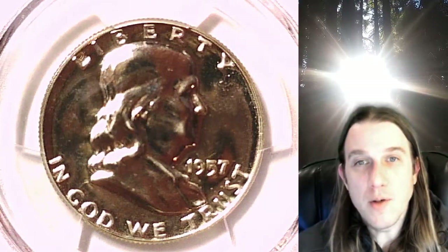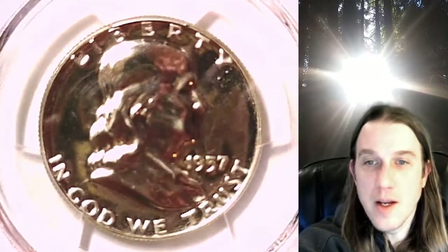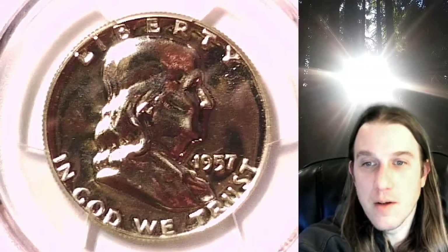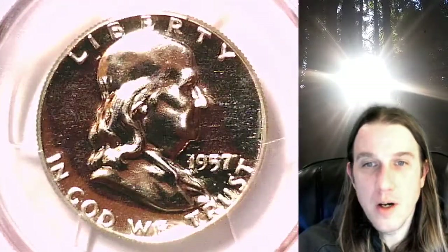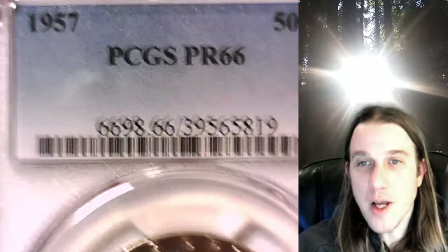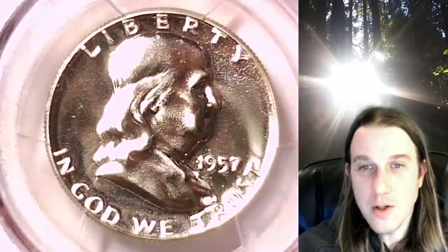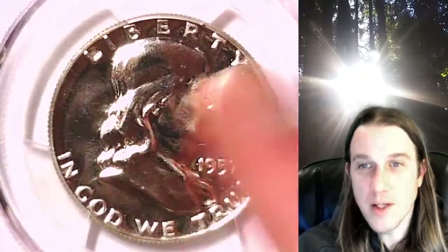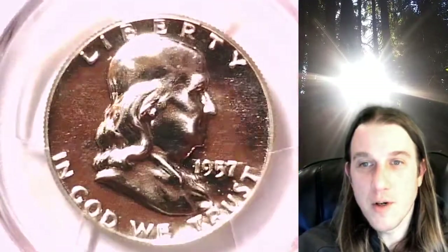Welcome to Time Traveler's Coin Exchange. The next coin we're going to take a look at is a 1957 Franklin half dollar. This is a proof half dollar from the Philadelphia Mint. It has been graded by PCGS and they graded it proof 66. This coin has absolutely no toning despite all the colors you guys are seeing — it is just extremely reflective. So we'll take a look at the front and back of this beautiful silver coin.